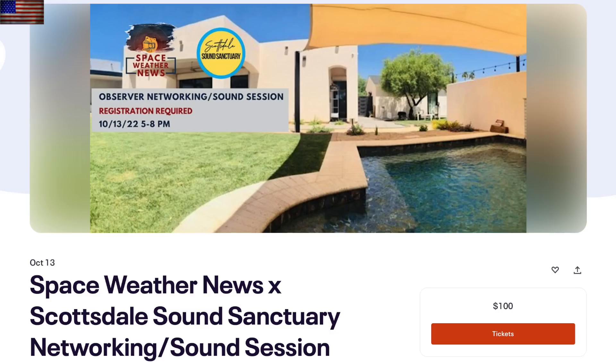Before we move on, it is the last day to grab tickets for our October 13th event. I think there are two left. And for those who already have their tickets, can't wait to see you later this week. Link is in the video description box.